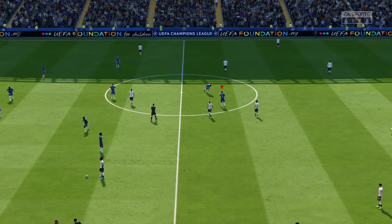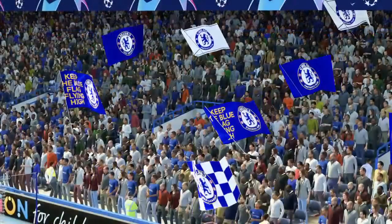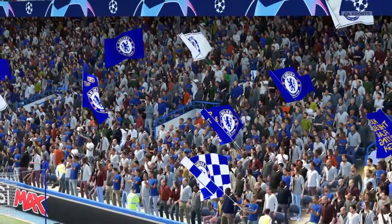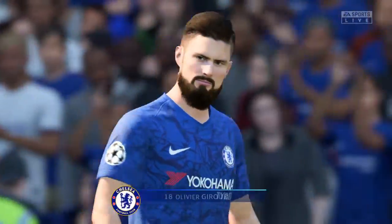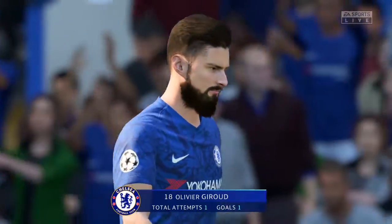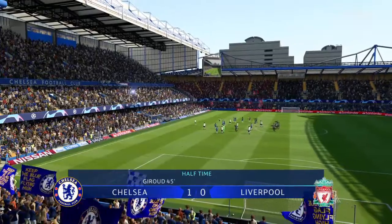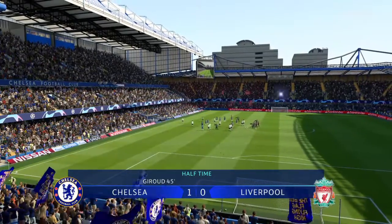The first 45 minutes have come and gone here at Stamford Bridge. He's been the standout for his side so far — don't you think, Lee? Well, his manager will be delighted with him. He's been spot on in this game: energy, imagination, desire, and a steely determination.